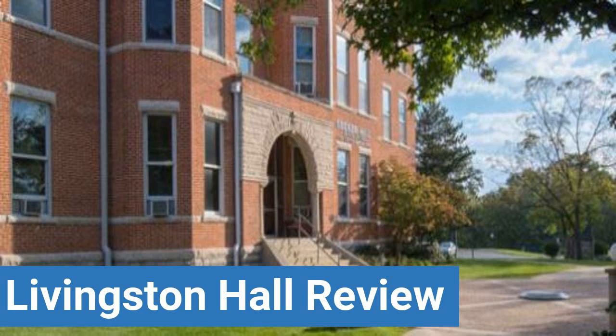To read reviews of Huntington University's Livingston Hall, please visit the Dorm Essentials Review in the description. Read ratings and reviews, or help other students by providing your own dorm review on features like dorm room size, dorm bathrooms, dorm common areas, dorm party scene, dorm quietness, and dorm meal options.